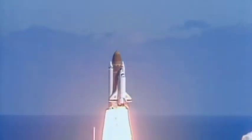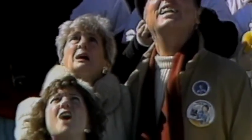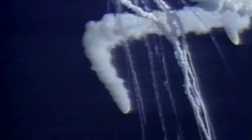Liftoff of the 25th Space Shuttle mission, and it has cleared the tower. Challenger, go and throttle up. But with this astounding achievement comes tragic failure. Nobody's ever seen a sight like that before. It was obvious that something truly horrible had happened. It was a terrible thing watching this tragedy take place.